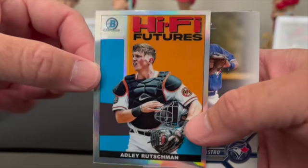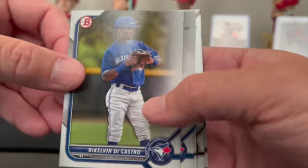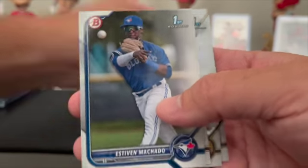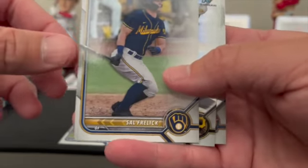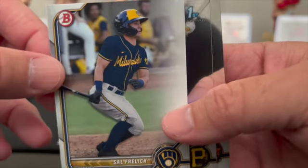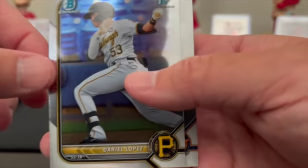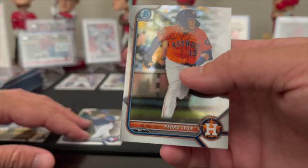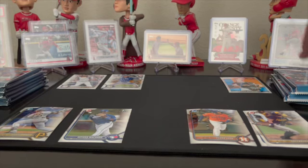Got an Rushman Hi-Fi Futures insert, Kelvin De Castro paper prospect, Steven Machado paper first, Sal Frelick paper prospect, and a Dario Lopez chrome first, and a Pedro Leon chrome prospect.